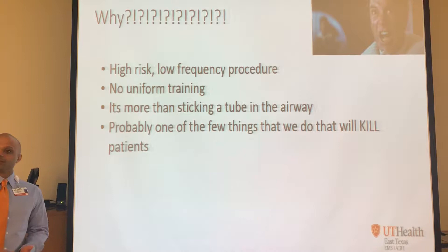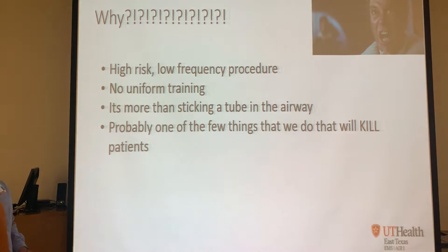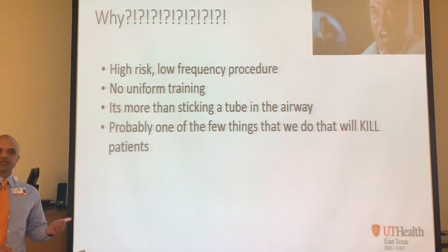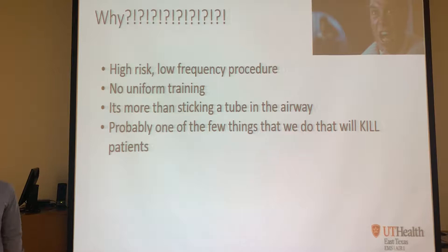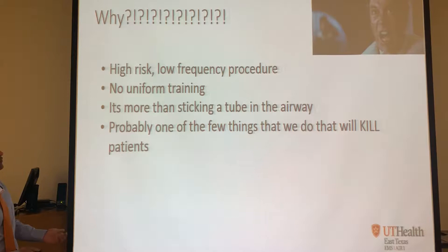We do ACLS, we do PALS, we do ITLS, but what are we doing about this procedure? Not a lot. That's why there's a big push to make sure this is something we're going over frequently, because out of everything we do, this is one of the very few things that can kill a patient. That's not why we're EMS - not to go out there and do something that's going to kill the patient. Our job is to save the patient.